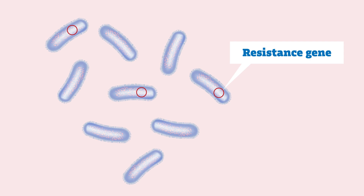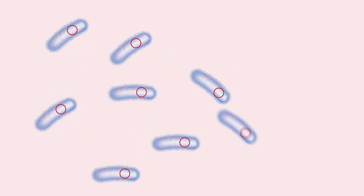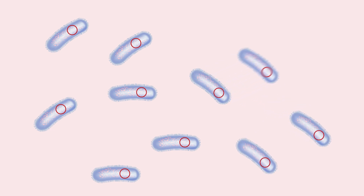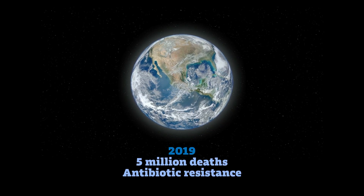certain bacteria in a patient may hold genetic mutations that allow them to evade destruction. These resistant bacteria can become more severe and spread further, requiring stronger antibiotics or potentially leading to the patient's death.